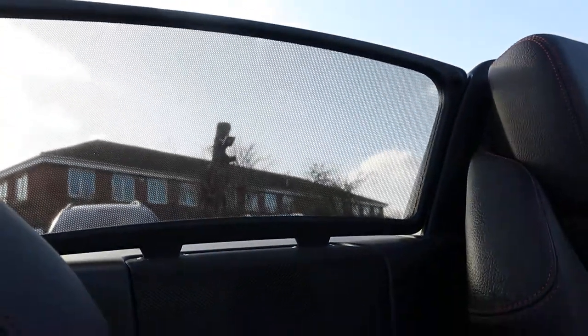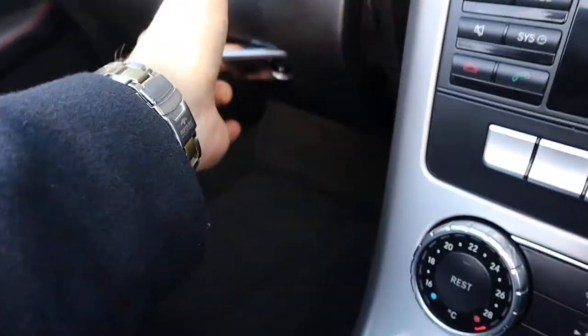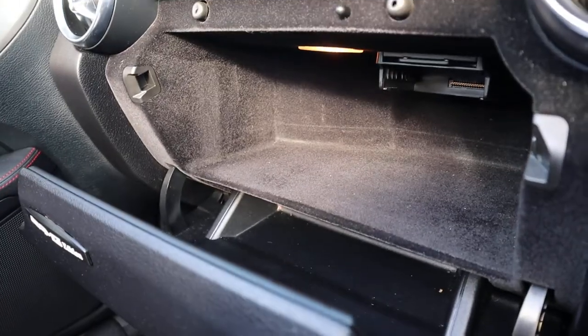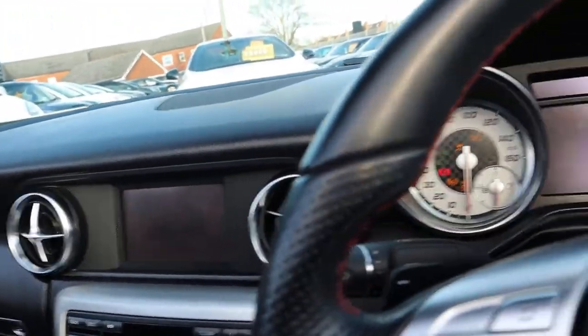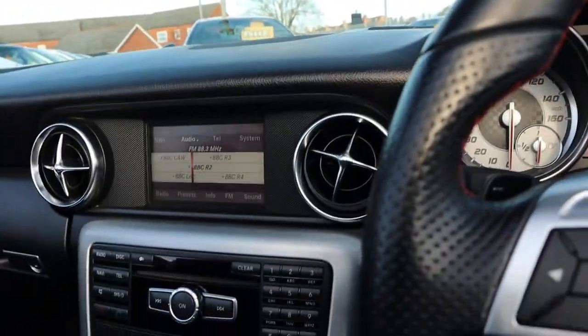Wind deflector. Inside the glove box, plenty of space. Let's get the engine running — get the bonnet popped, have a little listen under there.